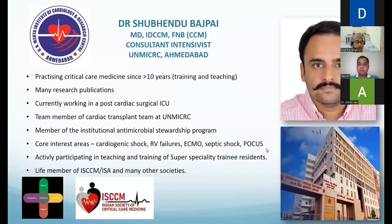The second topic is point-of-care ultrasound for the ICU and critical care. This will just touch the surface of what we do in intensive care and emergency in terms of sonography. The speaker, Dr. Shubendu Bajpai, is a practicing critical care physician for the last 10 years, member of the institutional antimicrobial stewardship program, with many research publications, currently working in post-cardiac surgical ICU. His core interest areas are cardiogenic shock, RV failure, ECMO, septic shock, and FOCUS.